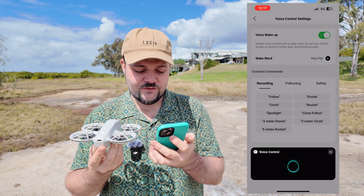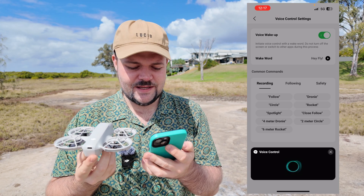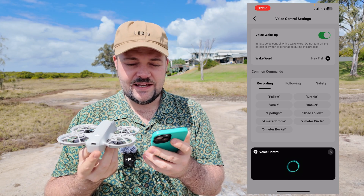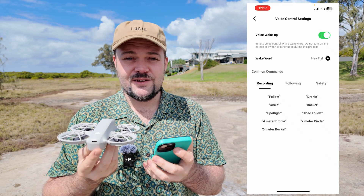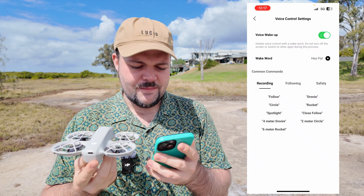At any point I can say 'Hey Fly' and it will bring up the voice control. There's a narrator that will respond and basically say 'let's do it, what do you want to do?' So that's really handy — you can do that at any point throughout the app interface and it will give you some common commands.